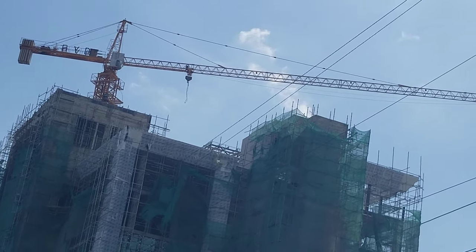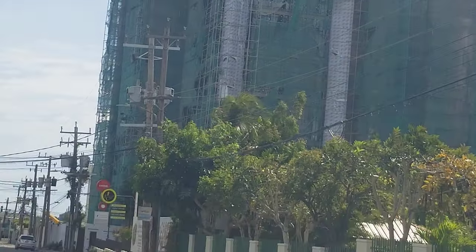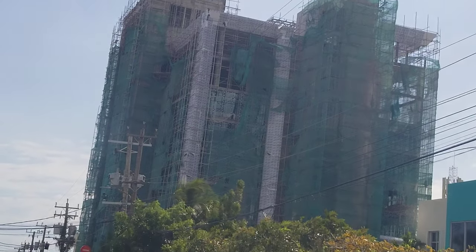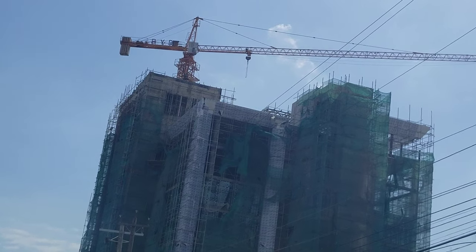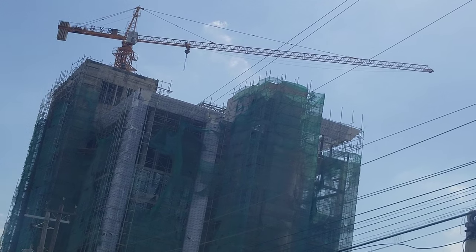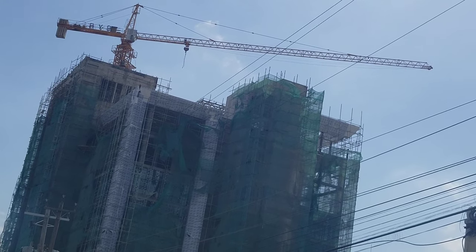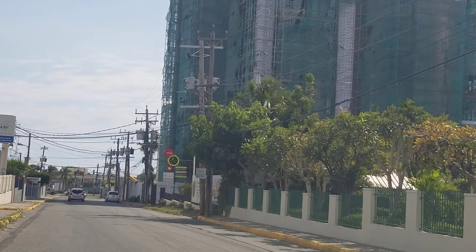Somebody left a comment that the cement company must be making a massive profit in Jamaica because of all the construction going on — that is so true. But another company that's supposed to be making a lot of money is the company that operates these cranes. I have never seen so many cranes before in Jamaica. This is the first time I've ever seen this level of construction. Before, buildings were not going so high, so you didn't need these cranes.